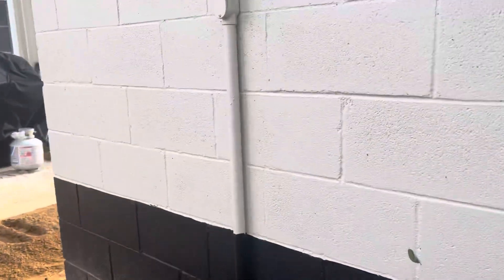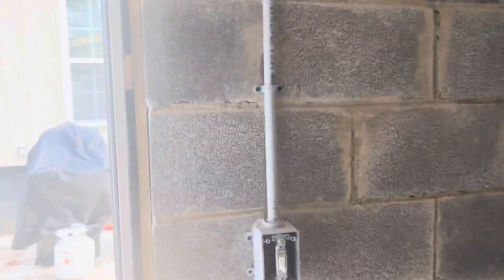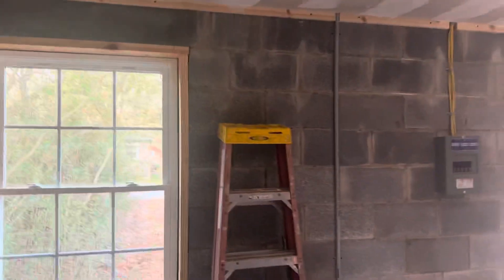This is the exterior of the freezer building. Now let's go inside so y'all can see what it looks like in here. As you can see, we drywalled and muddied the ceiling — I think we've got another coat or two to do on that. We already have power in here, and we have multiple electrical outlets: one, two, three, four, five, six, seven.